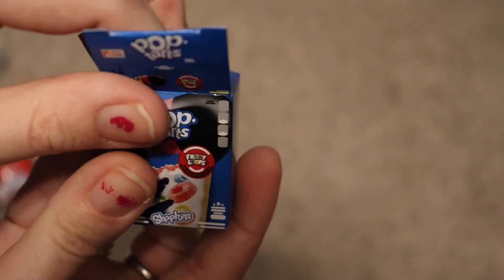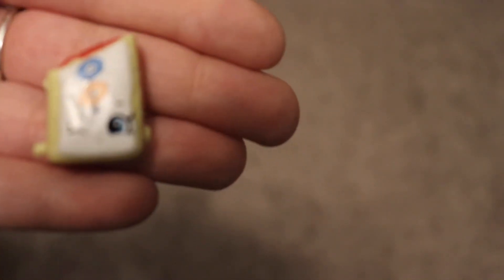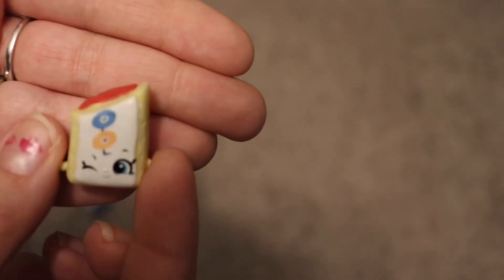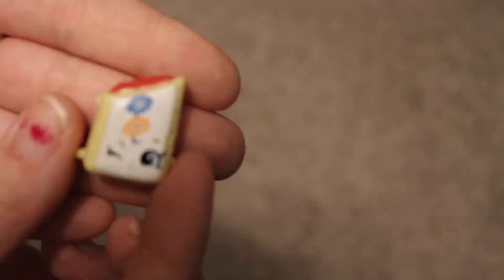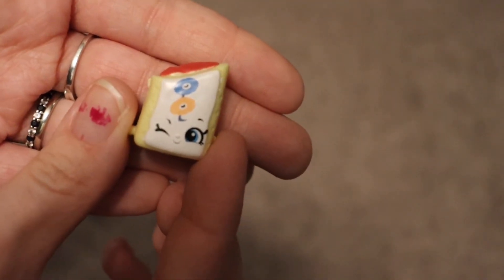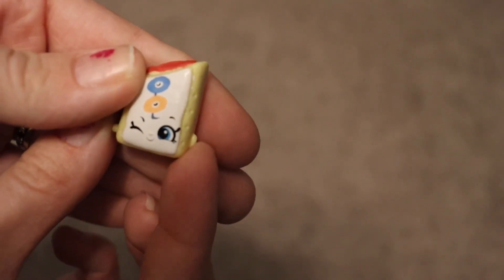Oh my gosh, this is so cute — look at the little face! I really wish this would focus better. Oh my gosh, it's adorable. I don't know why my camera is having such problems. It's got the little — oh my gosh, it's so cute!